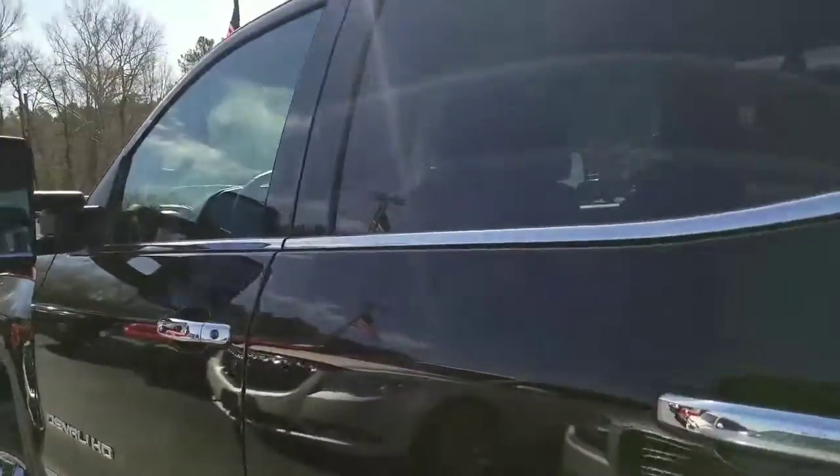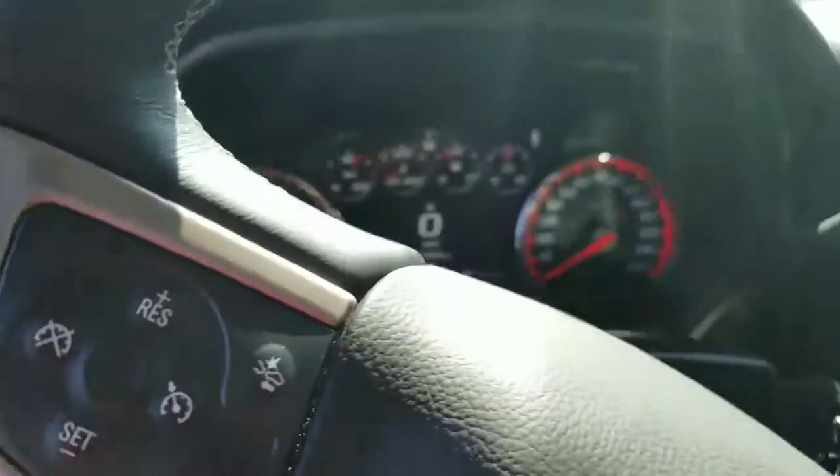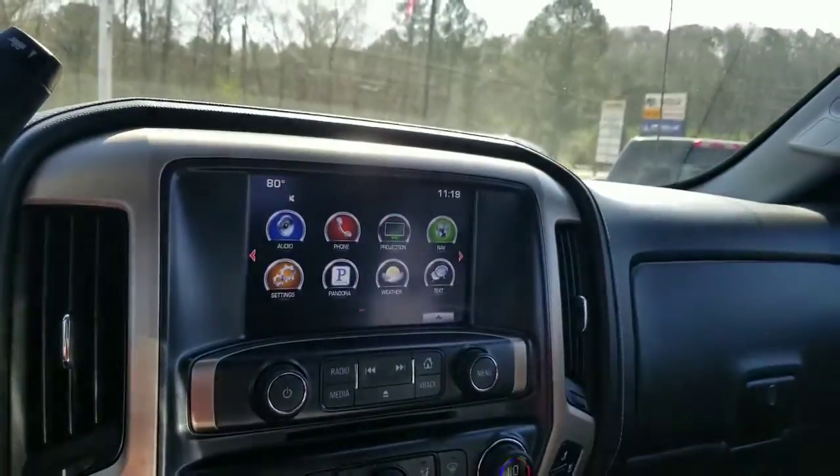Black interior, really nice heated and cooled seats. Also got a premium Bose sound system, 37,000 miles, navigation, and it's even got a sunroof as well.